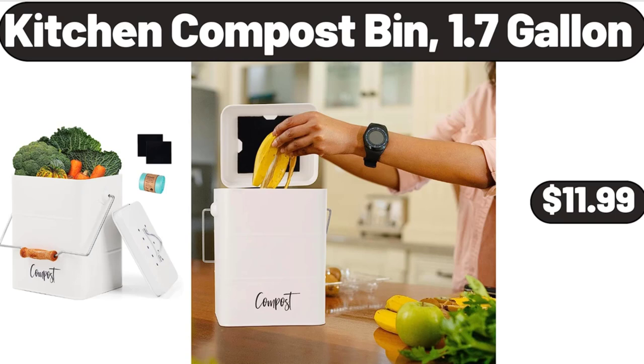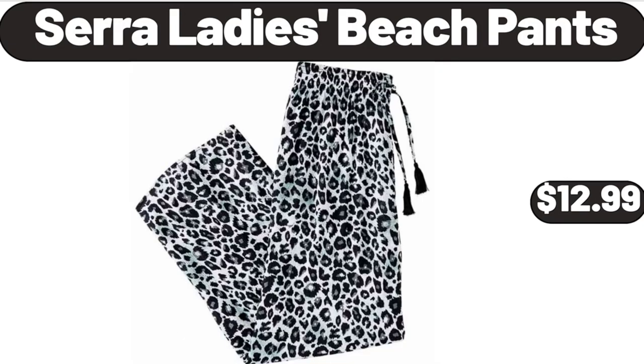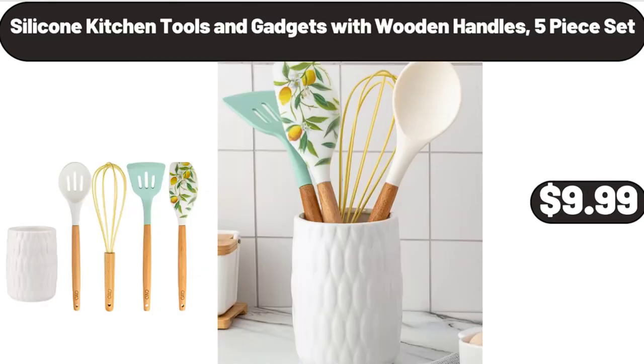Kitchen Compost Bin, 1.7 Gallon, $11.99. Ambiano High Speed Blending System, $19.99. Sarah Ladies Beach Pants, $12.99. Silicone Kitchen Tools and Gadgets with Wooden Handles, 5-Piece Set, $9.99.